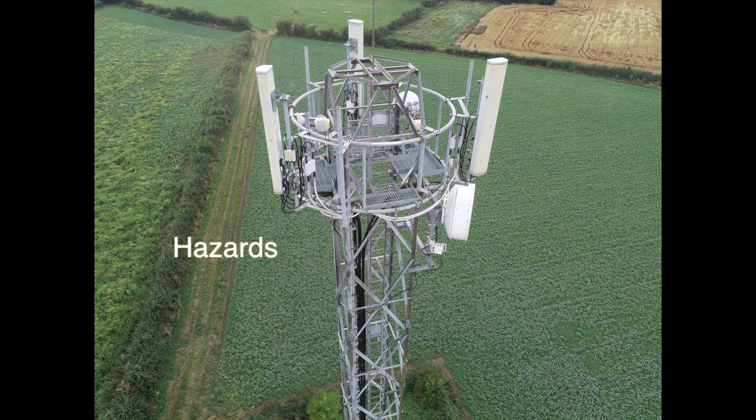Using an unmanned aircraft system will help you identify hazards for humans that may have to climb the cell tower at some point. Beehives, wasps, and hornet nests can be found in towers at times, and being able to see these with the drone beforehand can then be relayed to teams that are going to have to go up and fit new equipment, change equipment, or do maintenance on the tower.